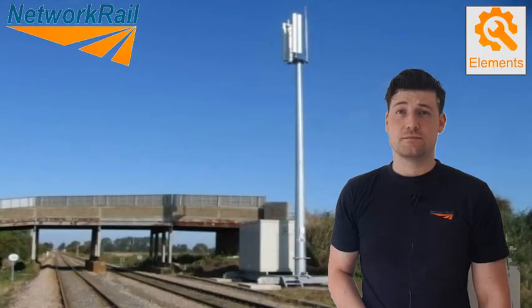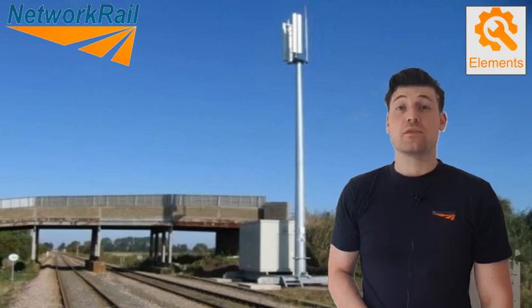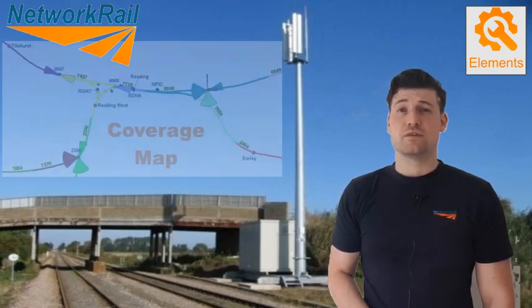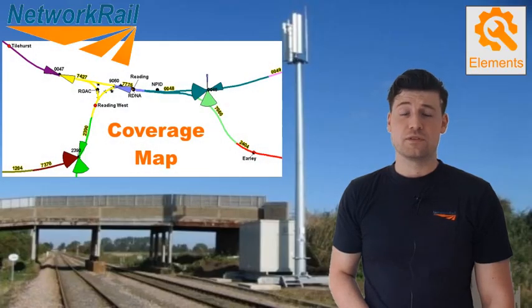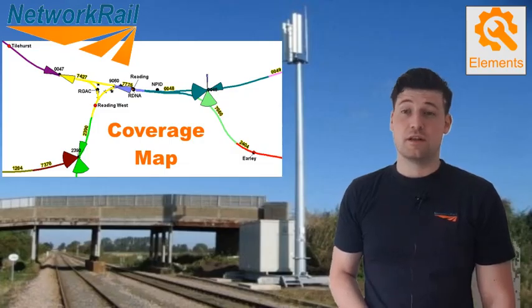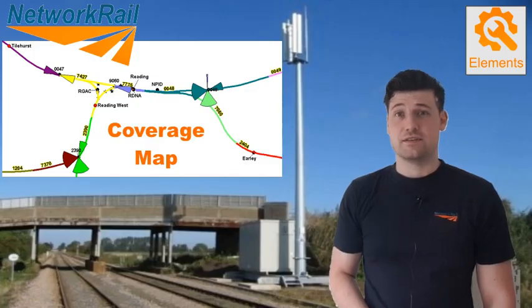Next is the Base Transceiver Station, or BTS. These are the radio masts you see if you look out the window during a train journey. Network Rail has 2,500 of these masts spread out at regular intervals across the country. They provide the radio coverage for the cab radios and other users of the GSMR network. With the help of repeaters, this includes tunnels, hill cuttings and stations.